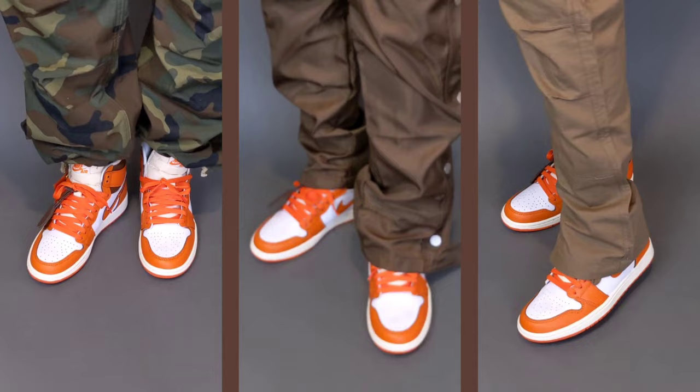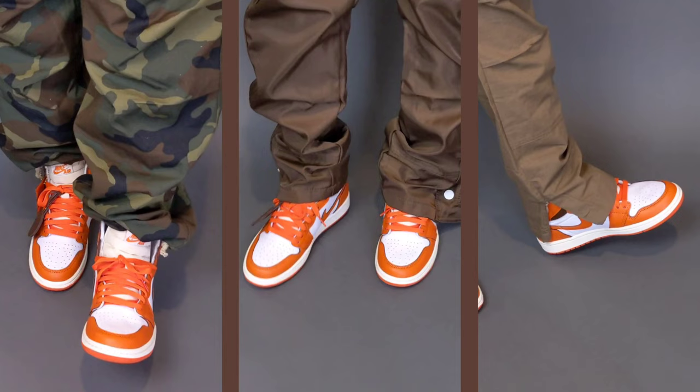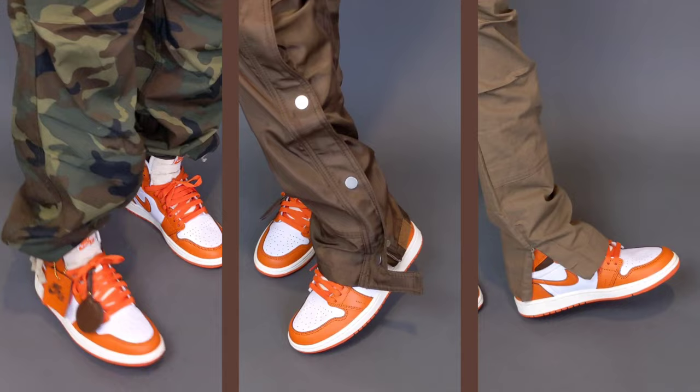For sizing, I stayed true to size since it's a Women's Jordan 1 — size 7½ — and it fits perfectly as all other Jordan 1s do. In terms of comfort, this Jordan 1, similar to the Women's Jordan 1 High Denim, is more comfortable than a traditional Jordan 1.